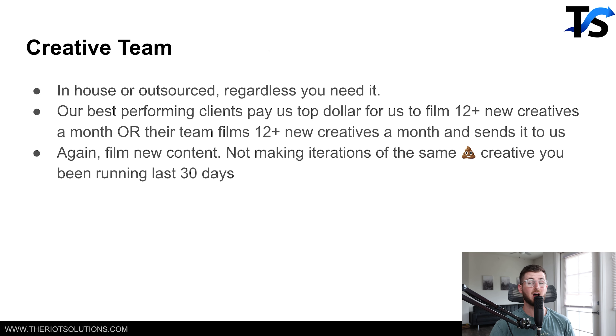The next thing is that they have a rock-solid creative team — either in-house or outsourced — producing anywhere from 12 to 24 new ads per month. This is not iterations of the same tired creative you've been running; this is brand new content filmed every single month, 12 to 24 pieces of content. Some of our clients pay us a fee for the content side, or they have an in-house team already and we simply script out the ads we want them to execute.